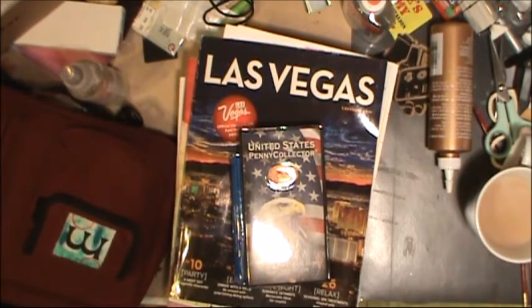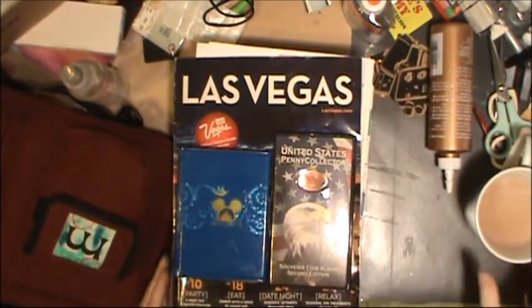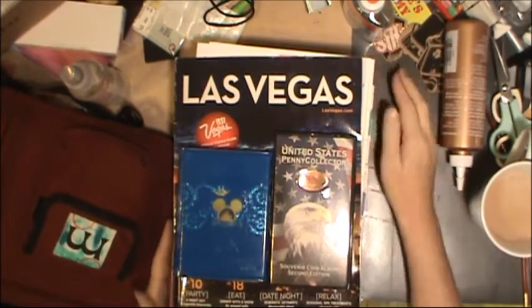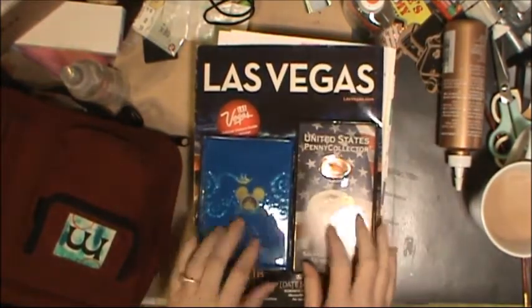Good morning everyone, it is Tuesday March 15th, my birthday! I have here a few things that I've been doing — not really a whole lot of creativeness, just getting some stuff ready.